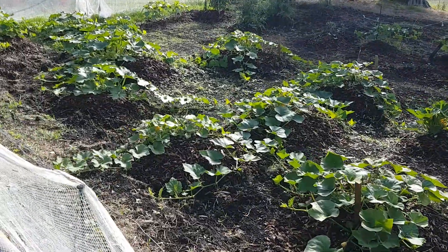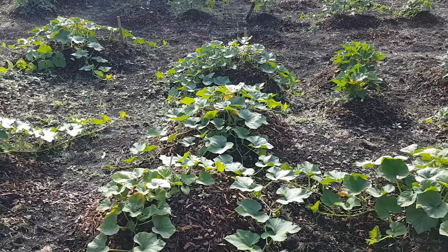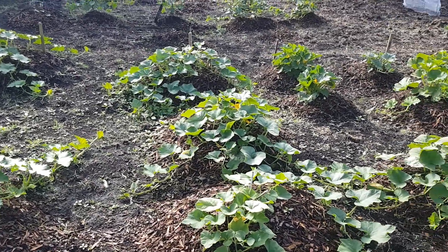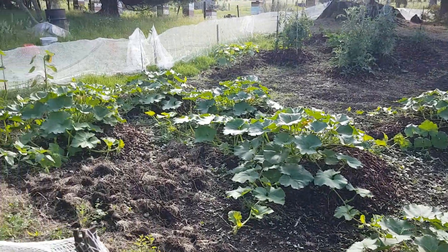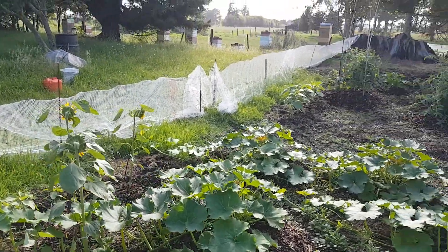There's scallopini UFO types, butternuts, crown pumpkins, gem squash, and kumikumi — flanked by some sunflowers to help attract the bees.